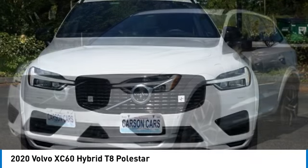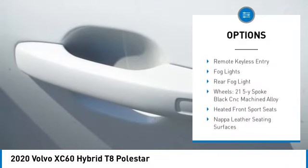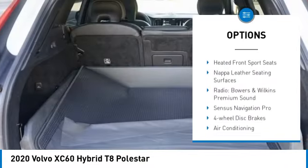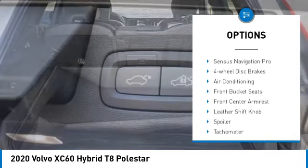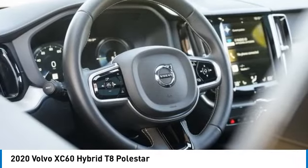Here are some of this vehicle's great options: rain sensing wipers, electronic stability control, alloy wheels, rear spoiler, power lift gate, brake assist, traction control, remote keyless entry, fog lights, and rear fog light.